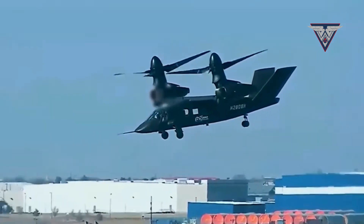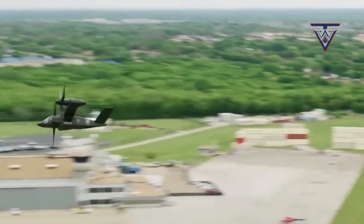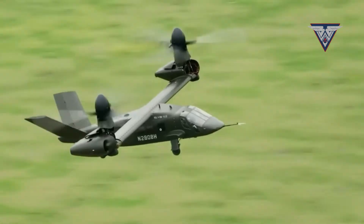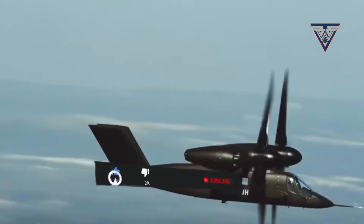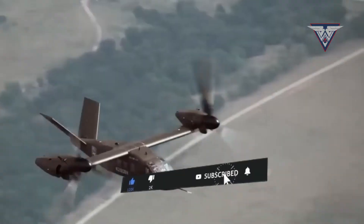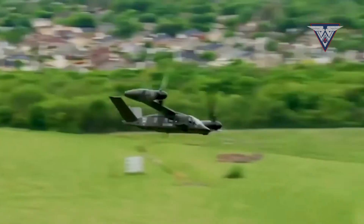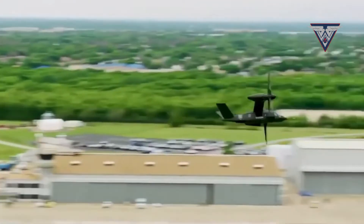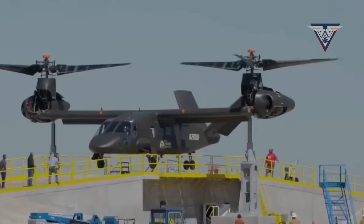The Bell V-280 was chosen by the U.S. Department of Defense on December 5, 2022, under a $1.3 billion contract to serve as the long-range troop transport helicopter for the U.S. Armed Forces. By 2030, the approximately 2,000 UH-60 Blackhawk helicopters now in use will be replaced by new Bell V-280 models.